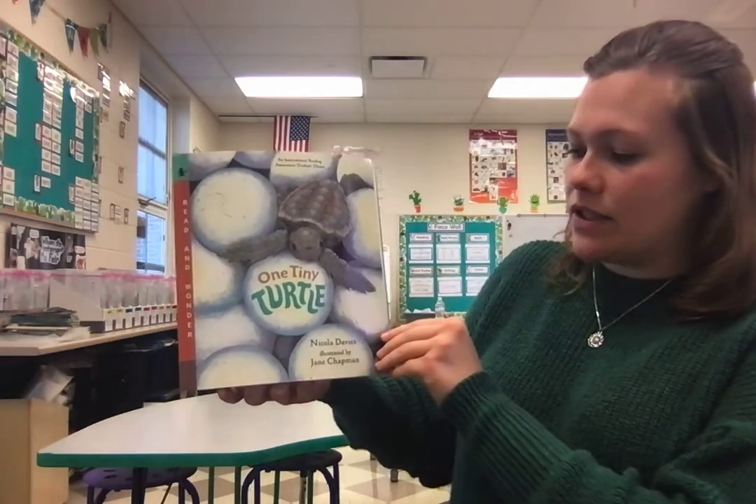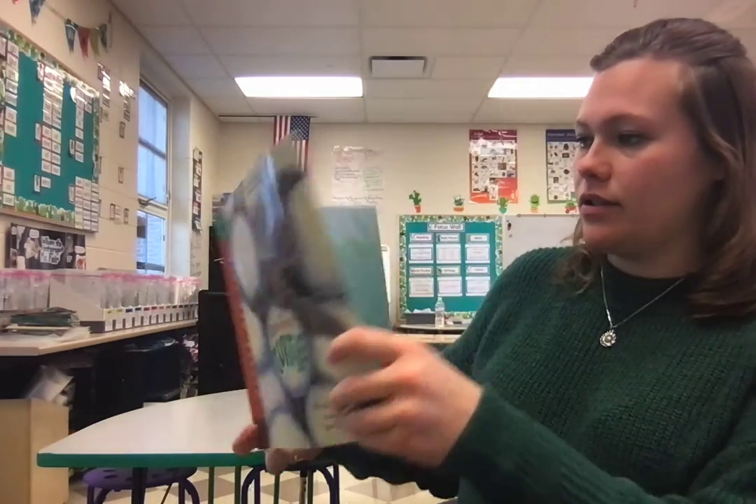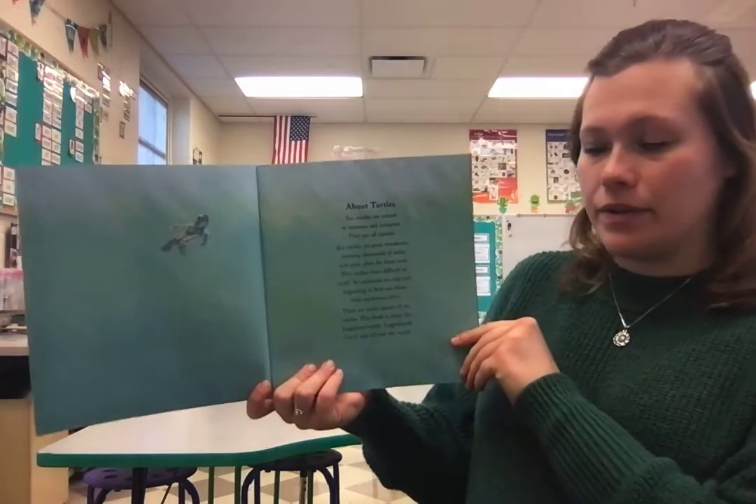One Tiny Turtle by Nicola Davies, illustrated by Jane Chapman. About Turtles.